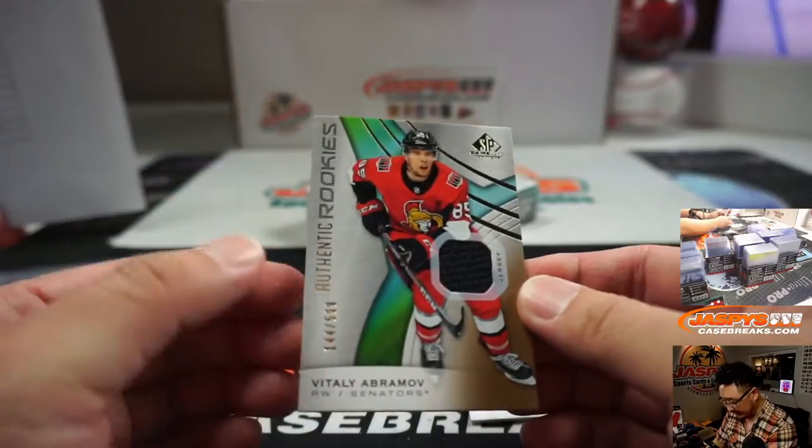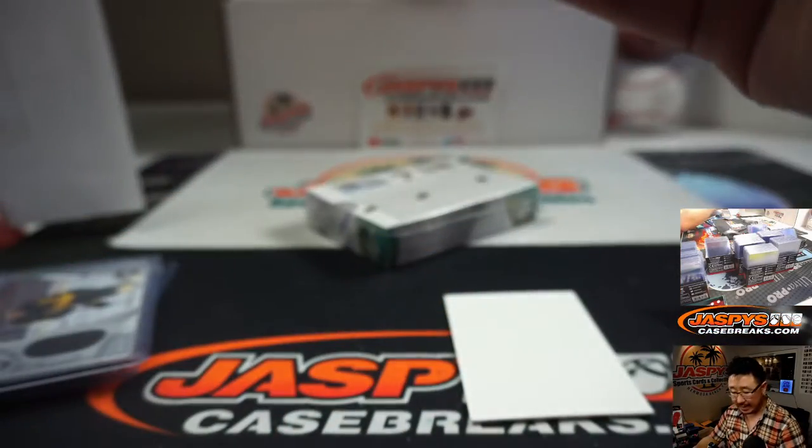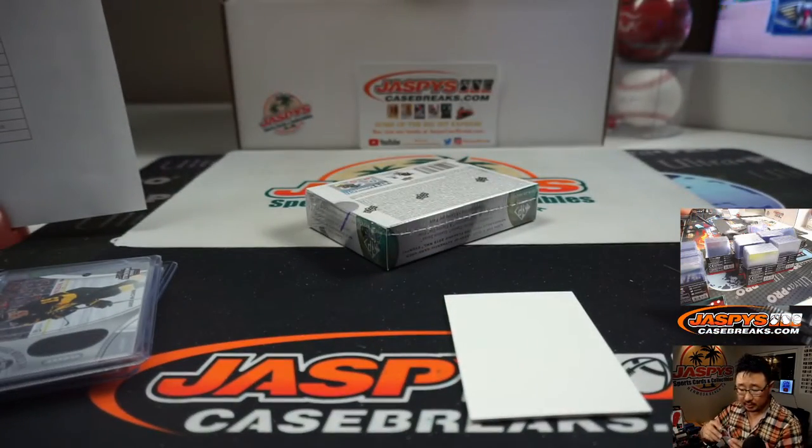And we've got Vitelli Abramov, the Ottawa Senators numbered to 599 — a piece of his jersey. Going to Jack B.